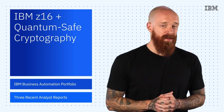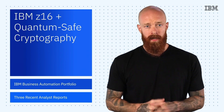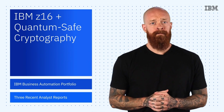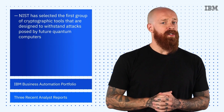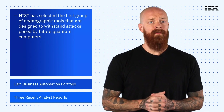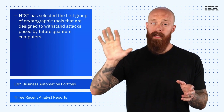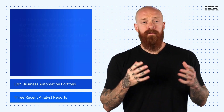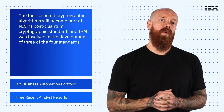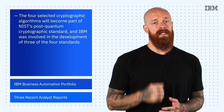let's talk about how you can protect yourself from attacks by quantum computers in the future. I know it sounds like something out of a sci-fi movie, but I'm talking about quantum-safe cryptography. Back in July, the U.S. National Institute of Standards and Technology selected the first group of cryptographic tools designed to withstand attacks posed by quantum computers that will be created in the future. The four selected cryptographic algorithms will become part of NIST's Post-Quantum Cryptographic Standard, and IBM was involved in the development of three of the four standards.